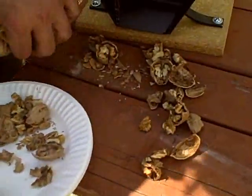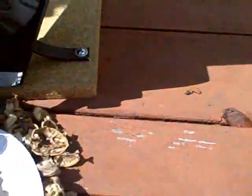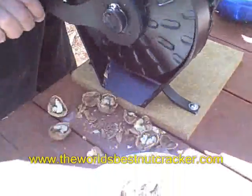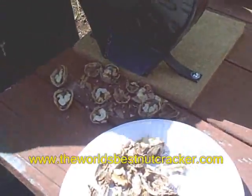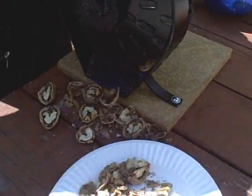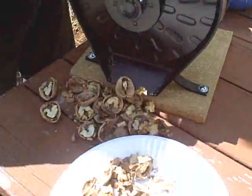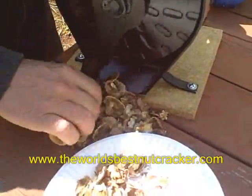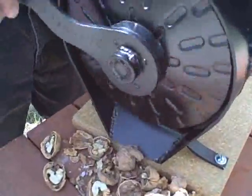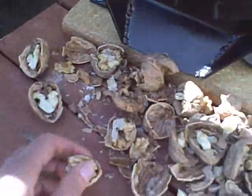Let's do a few more. Perfectly cracked nuts. It would take you hours to release any nuts — just a matter of minutes. We've got the nuts and the meat separated. All you need to do is just pop out the nut.